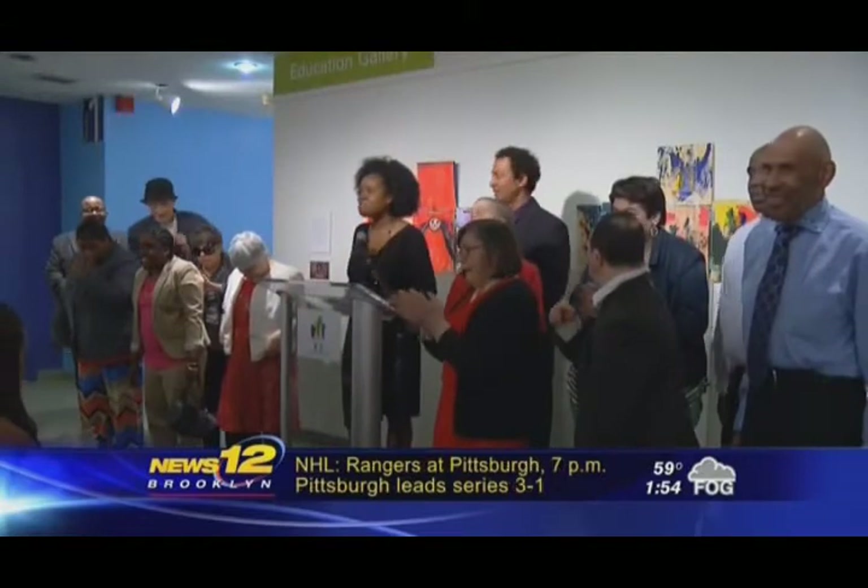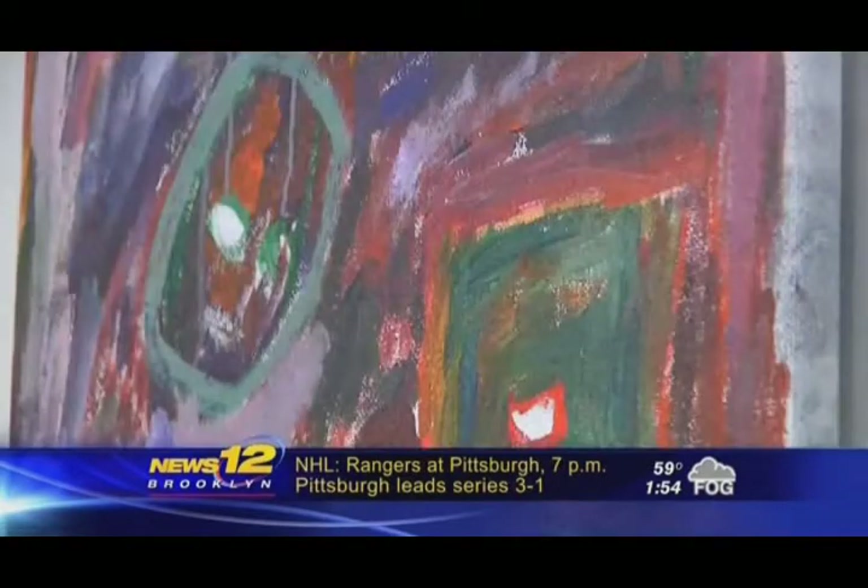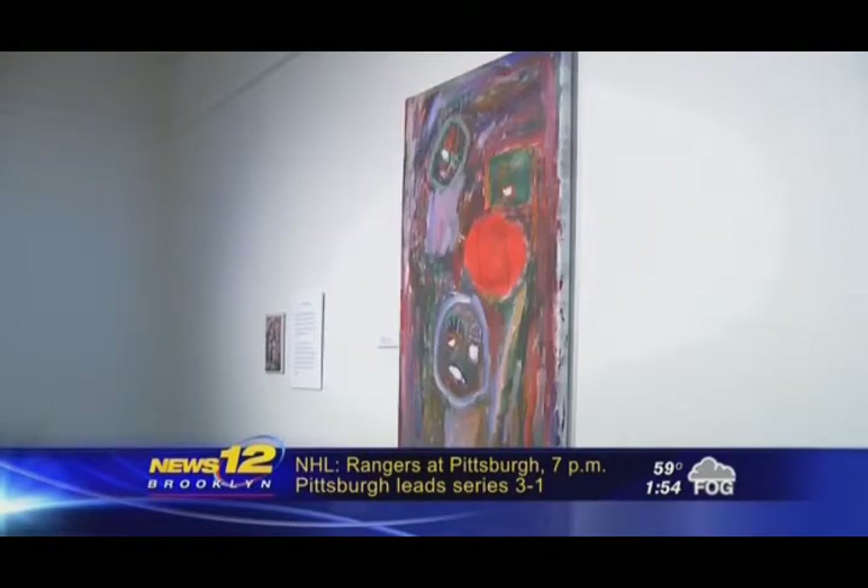My name is Crystal Lundy and I love my artwork. These artists are proud of their latest creations. Their artwork is part of the new exhibit at the Brooklyn Museum called Inside Out, Perceptions and Reflections of Self.